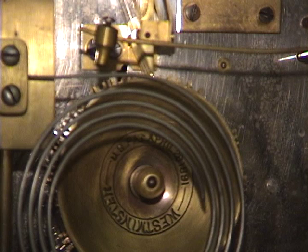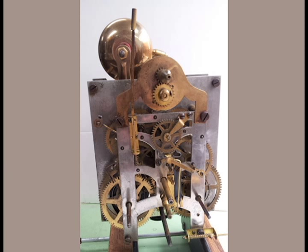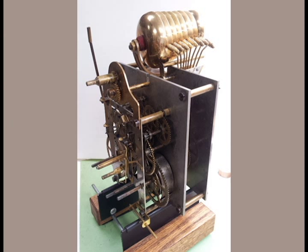The plates on the movement are interesting. It's a three-plate movement. The very front plate is a typical American time and strike front plate. Then it has two large, solid, eight-inch thick, nickel-plated brass plates, between which the chime mechanism runs.